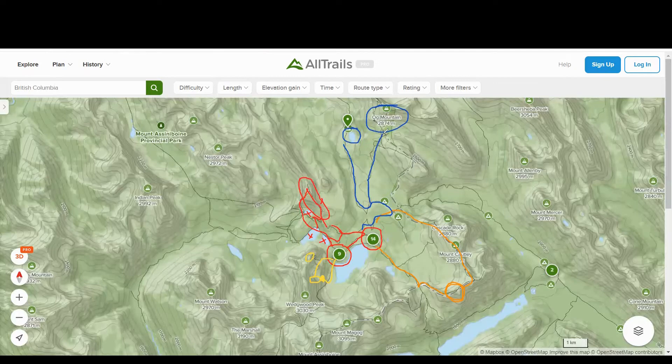That concludes the vast majority of things to do in Mount Siniboine. I definitely recommend at least three days to fully explore the area, preferably four or five. Six days was a little much, but we had two rainy days, so it actually worked out pretty well for us.